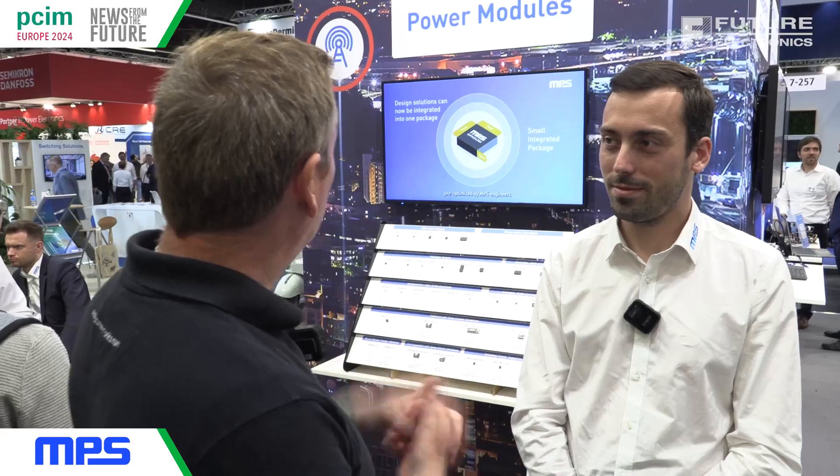Hello and welcome to the latest edition of News from the Future. My name is Mark Britton from Future Electronics. I'm here with Thomas Hudson, Product Marketing Engineer for Monolithic Power Systems. Thomas, what have we got at PCIM Europe this year?